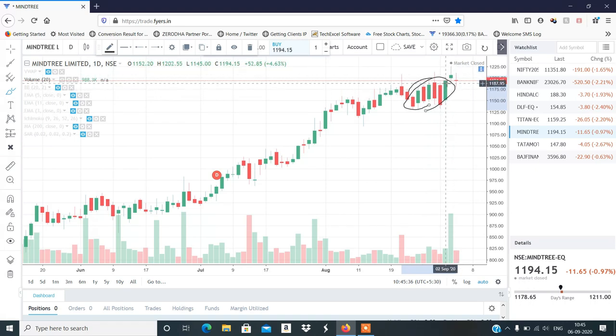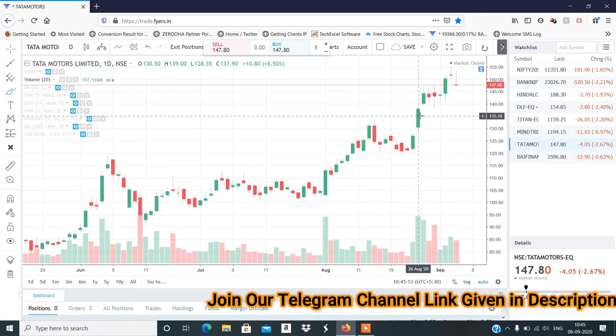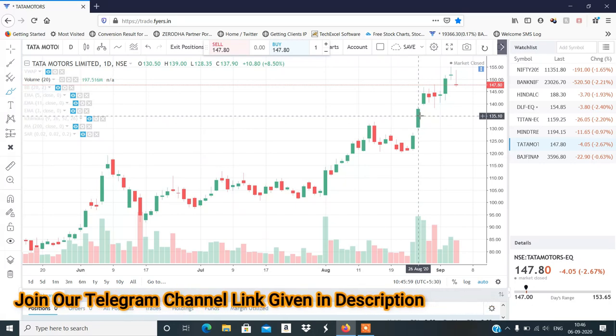Breakout has failed — it's a breakout failure. I like fast fall setups. MindTree structure is best for short — next, Tata Motors. Tata Motors structure is also set up for short. I will show you the profit booking levels.